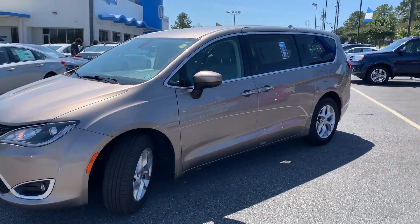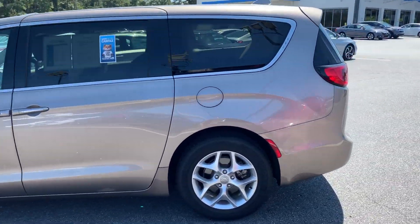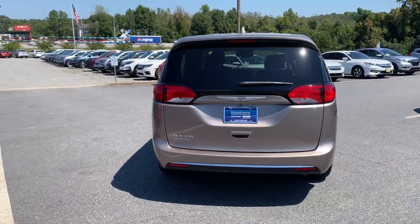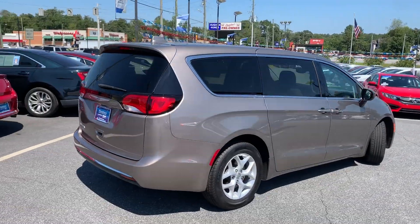I just wanted to give you a brief walk around our 2017 Chrysler Pacifica Touring minivan. This is a one-owner clean Carfax vehicle. We do have the Carfax as well as the reconditioning that we've performed on this vehicle available for you inside the van.